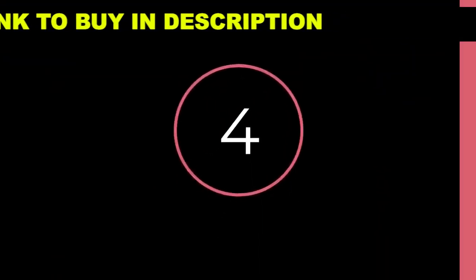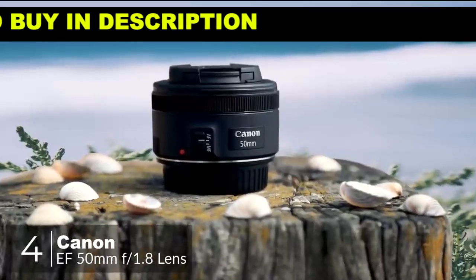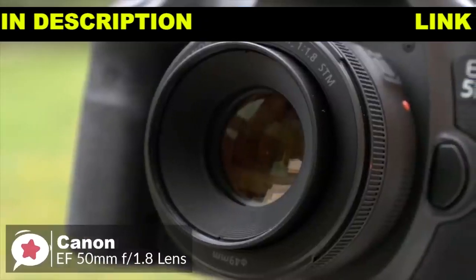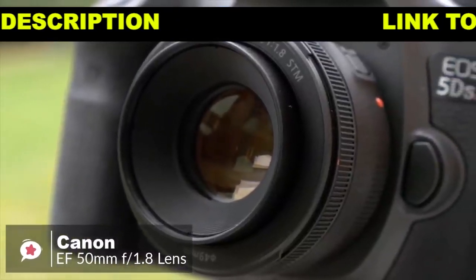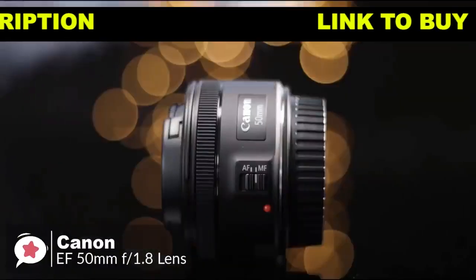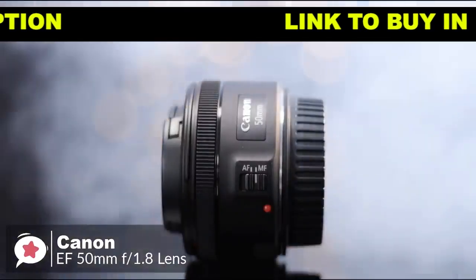At number 4 is the Canon EF 50mm f1.8 STM. Every photographer needs a 50mm in their setup. Your life will never be complete until you do have one nestling in your bag. It's the best focal length to learn and hone your skills with, and could be the only lens you will ever need to use.